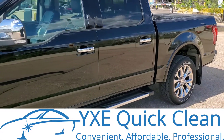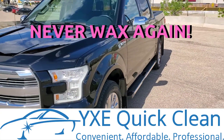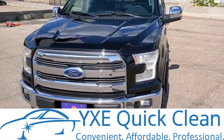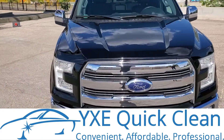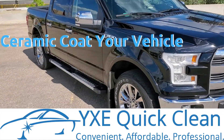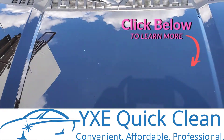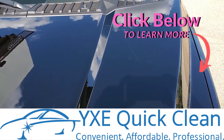With the ceramic coating applied, this client never has to wax his truck again. It will keep this showroom-new look for years to come. Click the link below and we will contact you to talk about protecting and perfecting your vehicle.